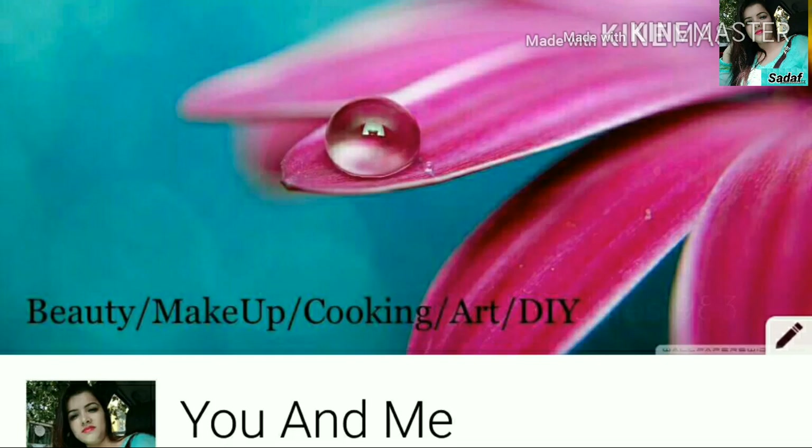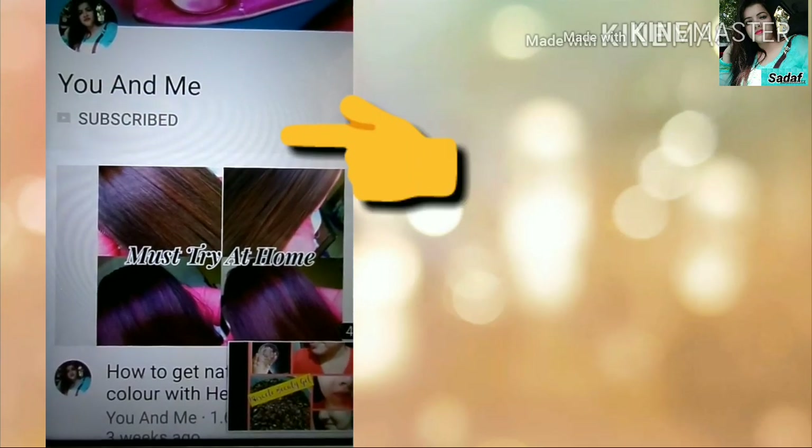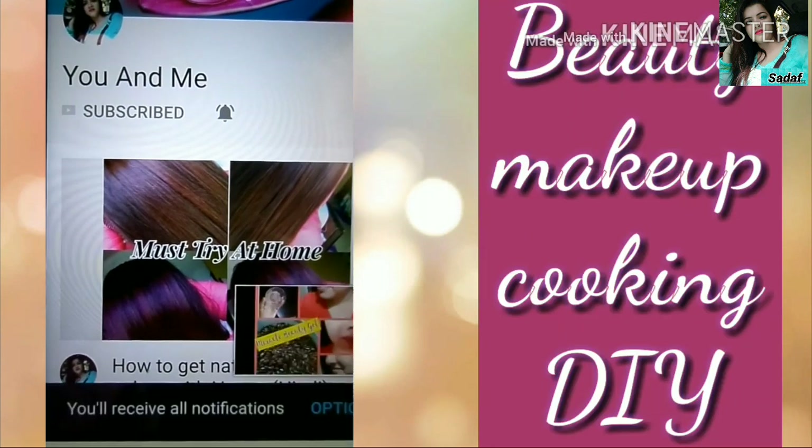Hi guys, I am Sudhaf. Welcome back to my channel You and Me. Please subscribe to my channel and click on the bell button for beauty, makeup, cooking, and DIY videos.